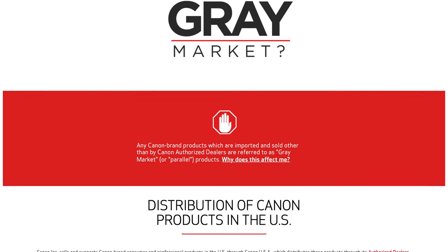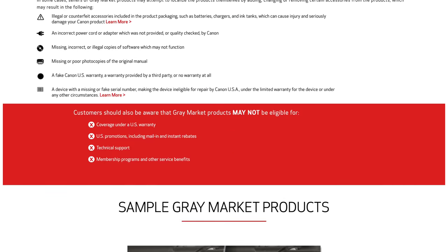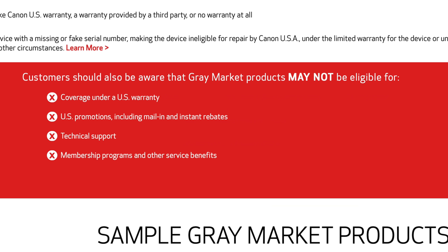First and foremost, often the camera won't have the same manual, and things won't be in English. You might get weird plugs that aren't a US standard. Another issue might be warranties — if you try to send an international or gray market camera to Canon USA to get service, they're probably not going to touch that camera, or you're going to have to pay a lot more to get it worked on. So that's kind of the cons.